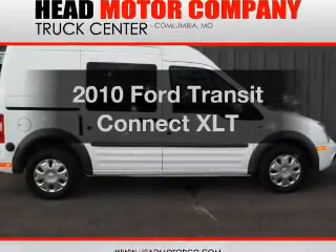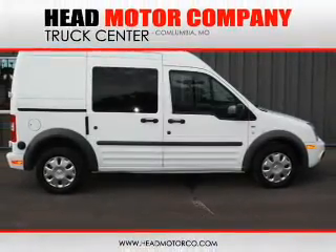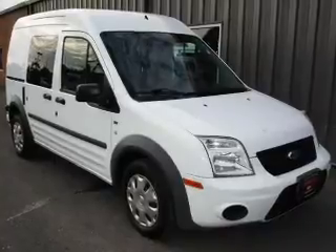Presenting the 2010 Ford Transit Connect. Travel the roads in style and comfort in this great vehicle.